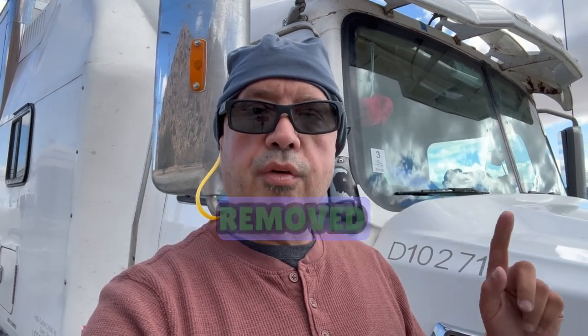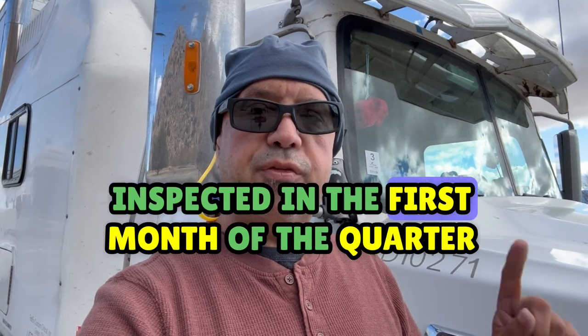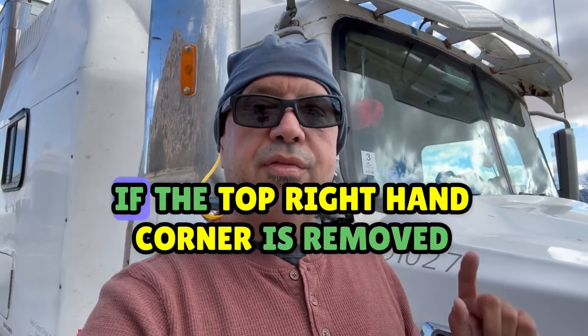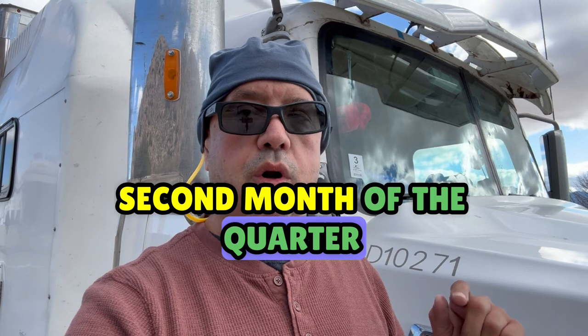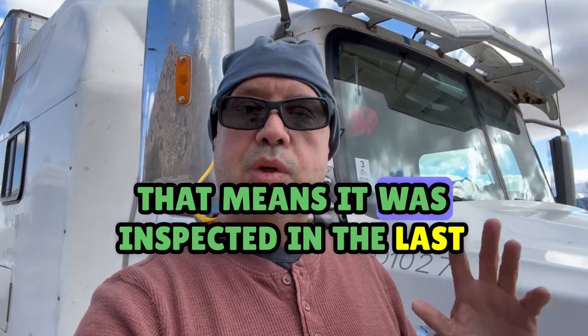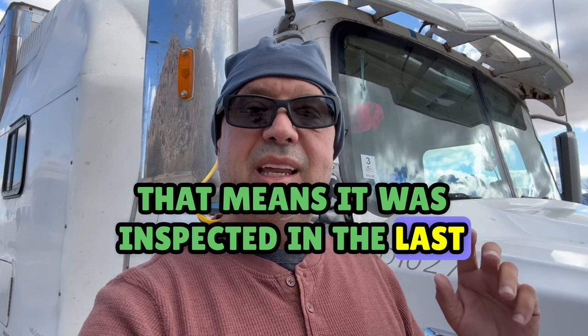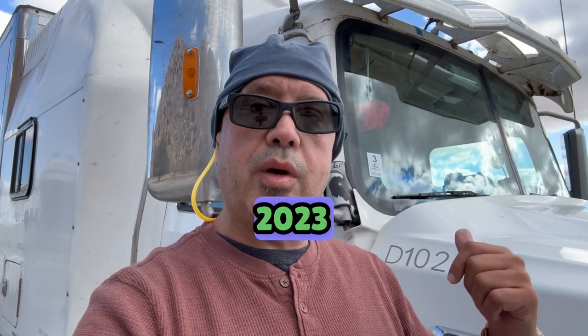If both top corners are removed, that tells the inspector that it was inspected in the first month of the quarter. If the top right hand corner is removed, that means it was inspected in the second month of the quarter. And if it's whole like this one, that means it was inspected in the last month of the quarter, which means I got this one in December of 2023.